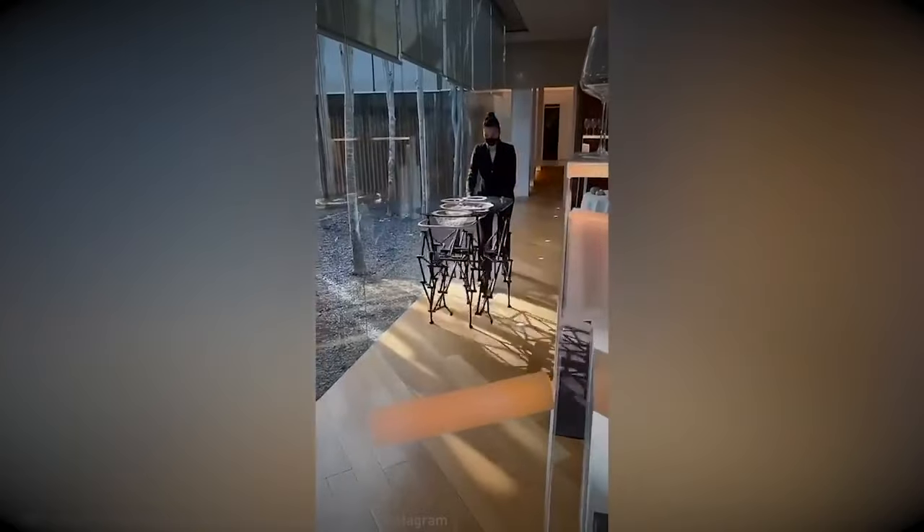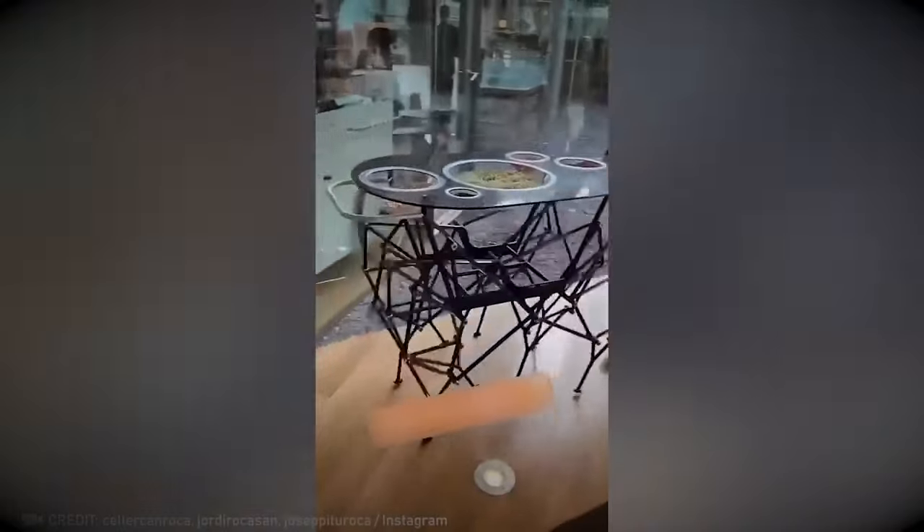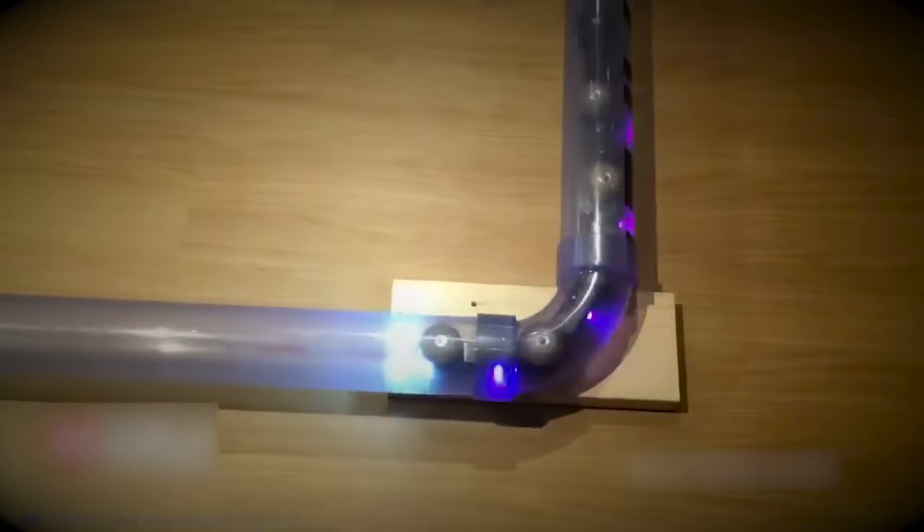Even if this table had the world's best food on it, nobody would pay attention to the meal. They'd be too captivated by the fact that the table can walk.